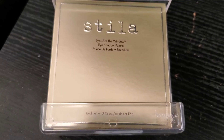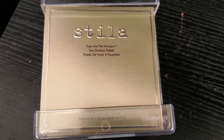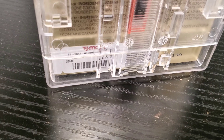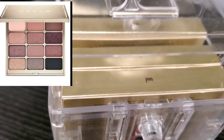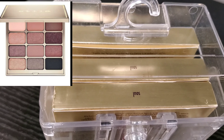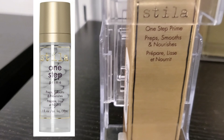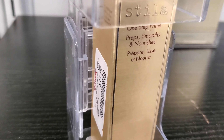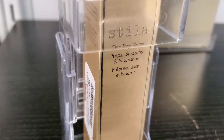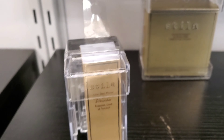This is Stila Eyes Are the Windows Soul Eyeshadow Palette for $12.99 at TJ Maxx — that's how the shades look. This product really speaks to me! Look at the packaging inside. This is also the Stila One Step Prime — it preps, smooths, and nourishes — a primer for only $12.99 at TJ Maxx.